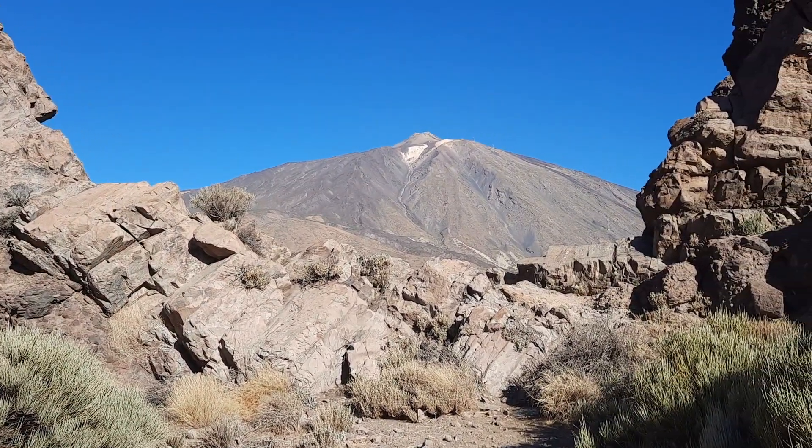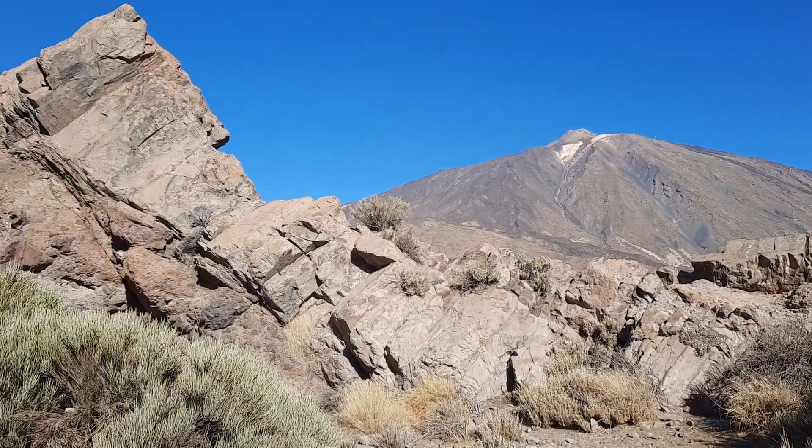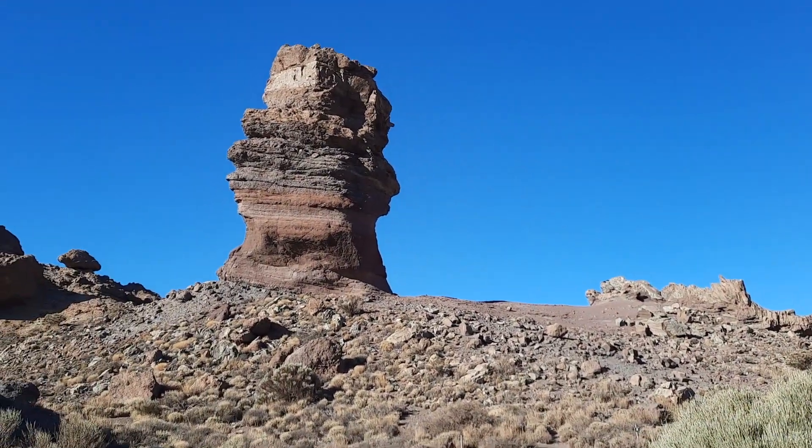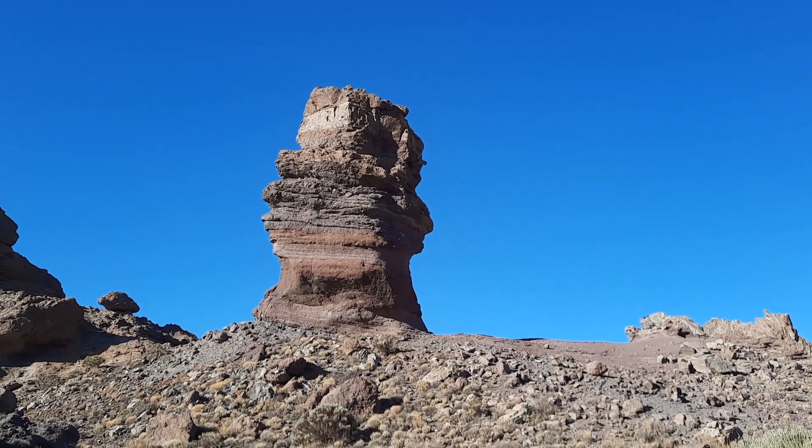Teide is towering over us today, and here's the cone sheet again, and just here we have the tree of rocks.